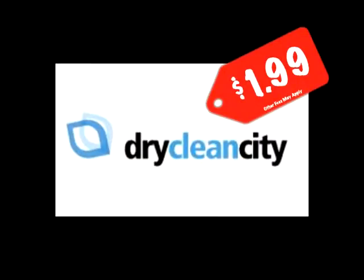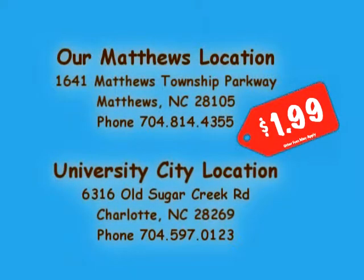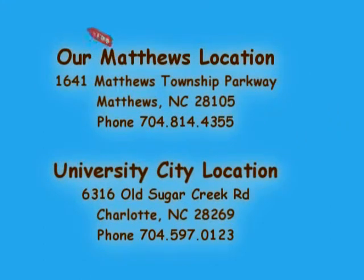Dry Clean City, the home of the $1.99 dry cleaning. Remember, we now have two locations to serve you. Our newest location in Matthews Township next to Fuddruckers, and in the University area at Old Sugar Creek Road near West W.T. Harris Boulevard.